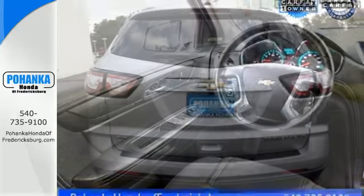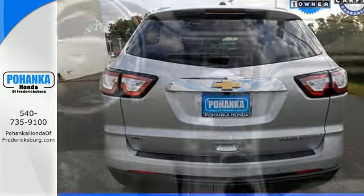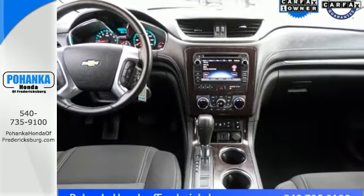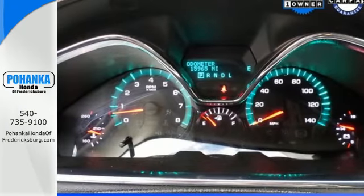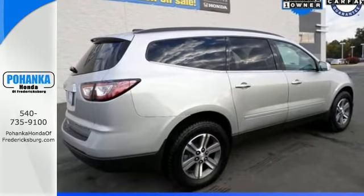Stay connected on every escapade with OnStar 4G LTE capability. The long haul is much more pleasurable with Bluetooth, USB port and auxiliary audio input, SiriusXM satellite radio, and a color touchscreen media display.